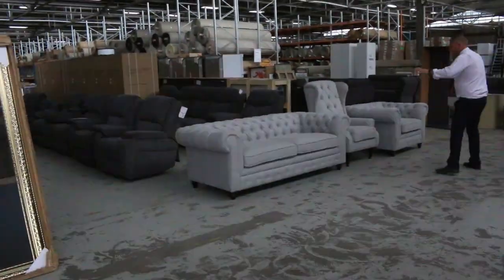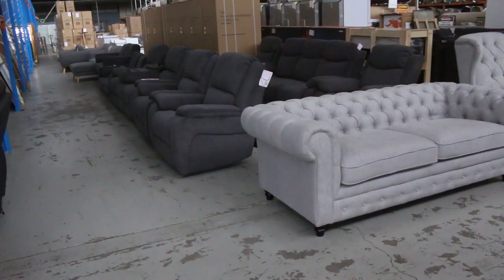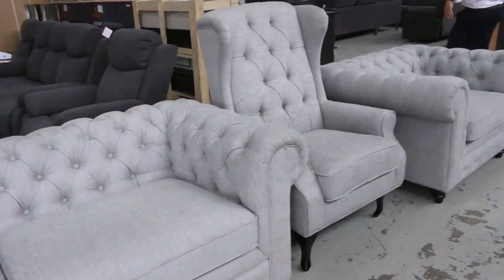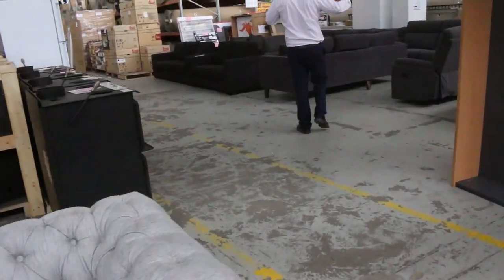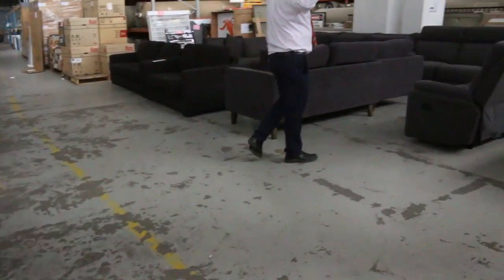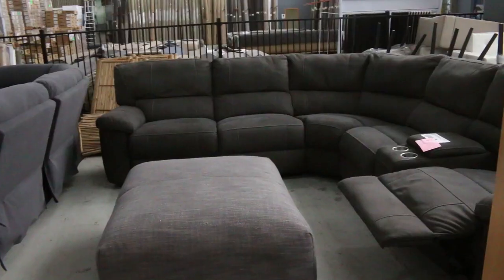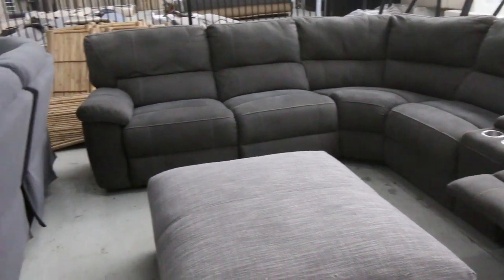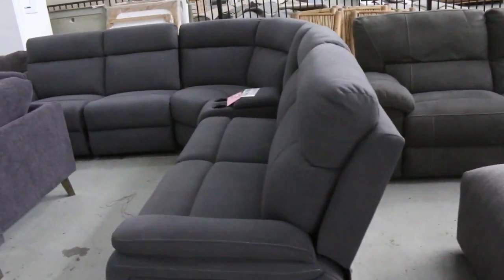Really nice furniture this week. There's a three-piece there — really nice looking three-piece. You've got the wing back and the two Chesterfields in that beautiful light grey colour. And over here, a heap more lounge suites. We've got a nice corner one there — that's like a media room setup. Another corner one there. Actually, these are all corners. Beautiful, really nice gear.